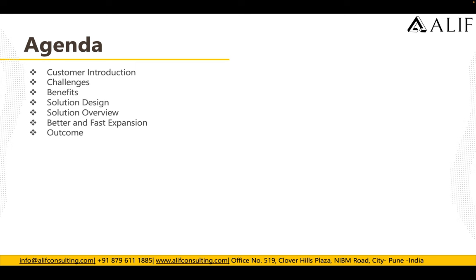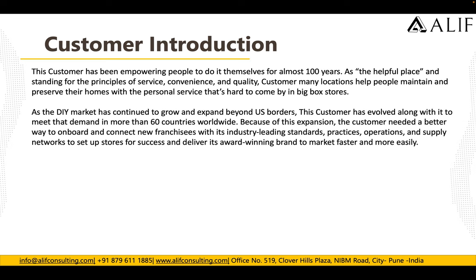This customer has been empowering people to do it themselves for almost 100 years, standing for the principles of service, convenience, and quality. They help people maintain and preserve their homes with personal service. As the DIY market has grown and expanded beyond US borders, the customer has evolved with it to meet demand in more than 60 countries worldwide.